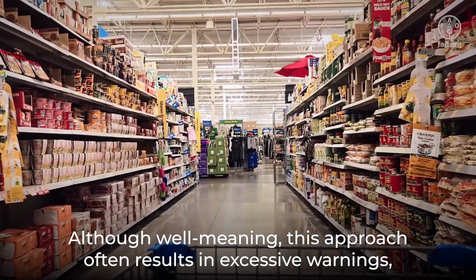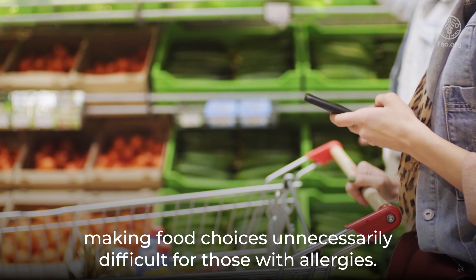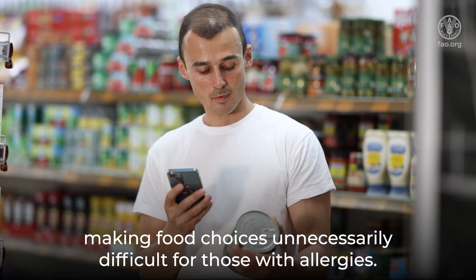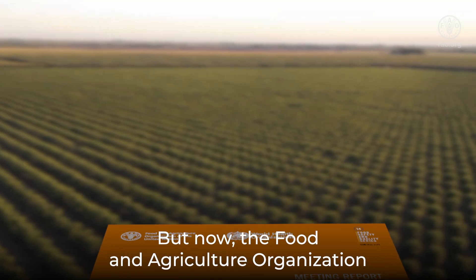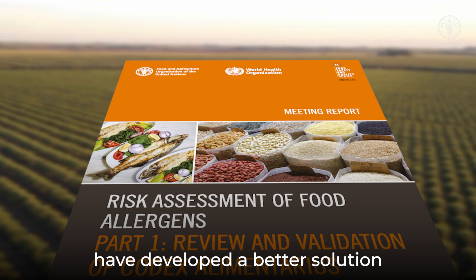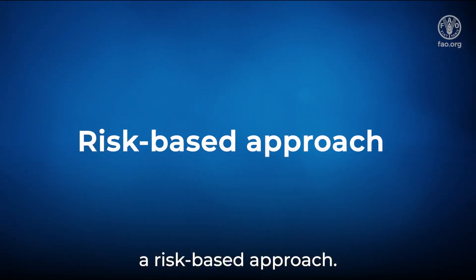Although well-meaning, this approach often results in excessive warnings, making food choices unnecessarily difficult for those with allergies. But now the Food and Agriculture Organization and the World Health Organization have developed a better solution: a risk-based approach.